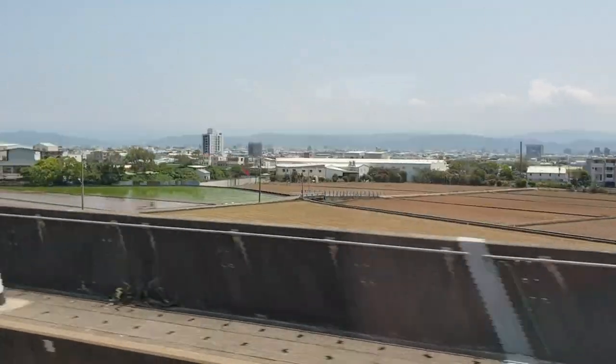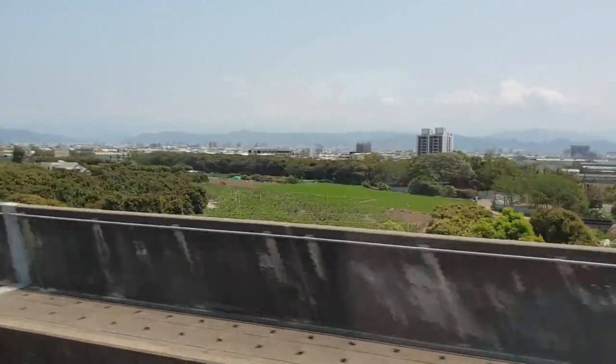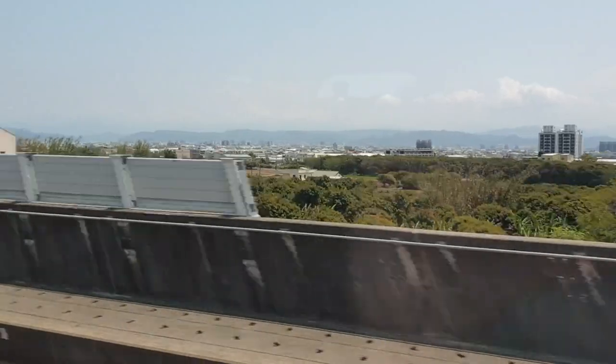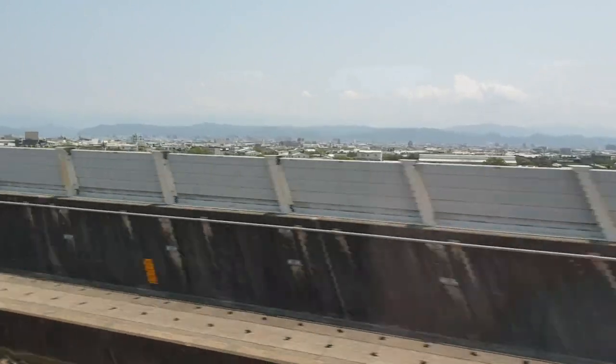Today we're traveling up to Taoyuan to go out to a shop, but we wanted to show you some of the scenery on the way up. The train is probably about 12 to 15 cars long. At the moment we're doing just about 240 kilometers an hour, and the top speed will be just under 300 kilometers an hour.